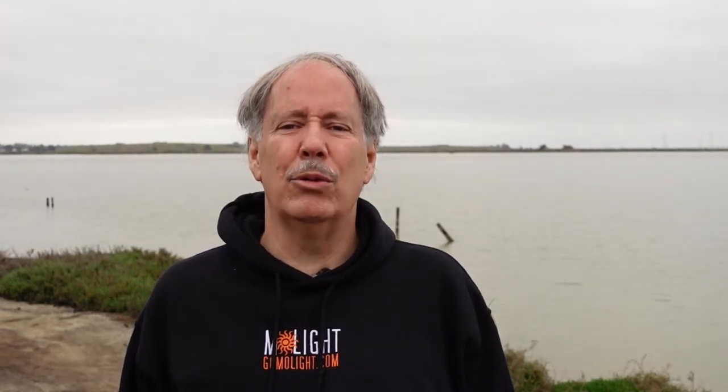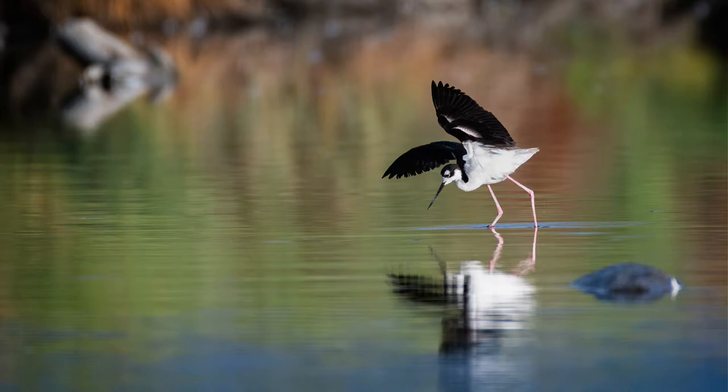Tip number two: get lower. I am frequently on my knees, crouched over, or even on my stomach if conditions allow. Getting lower allows you to take the photo from the perspective of the subject. If you are at their eye level, the photo feels more intimate. When you're lower, it's also easier to blur out the background and foreground, creating greater focus on the subject. If you can get just below the level of the subject, you can make the subject appear larger than life — this is sometimes called the hero perspective.